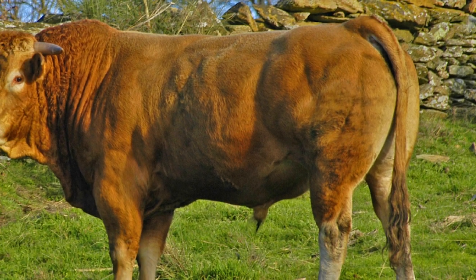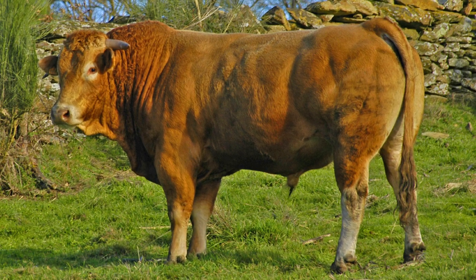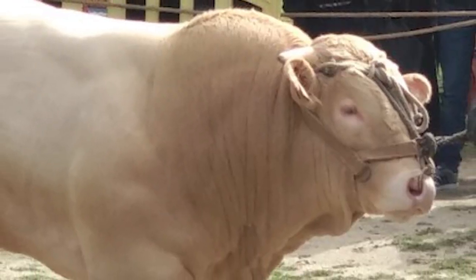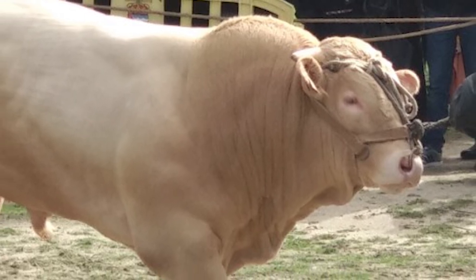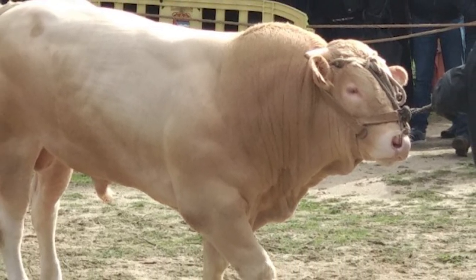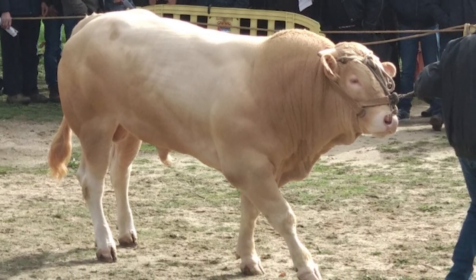The Galithian Blonde Herd Book was established in 1933. Galithian Blonde Cattle have a medium to large frame size and appear well-proportioned. Their bodies are deep, massive, and long, and the hindquarters are very well-muscled.